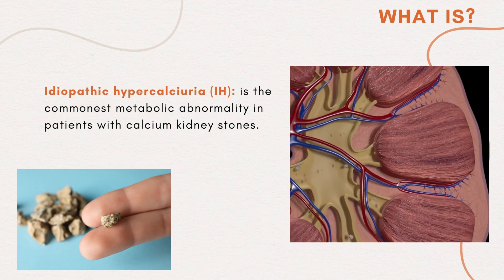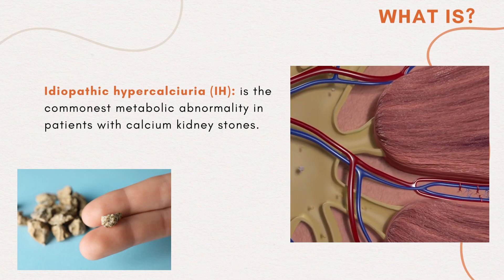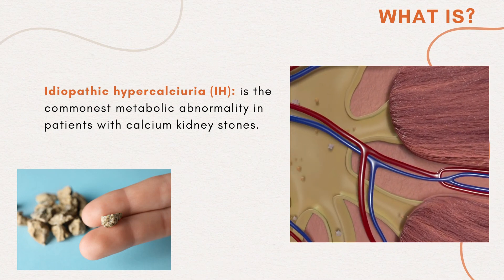Idiopathic hypercalciae (IH) is the commonest metabolic abnormality in patients with calcium kidney stones.